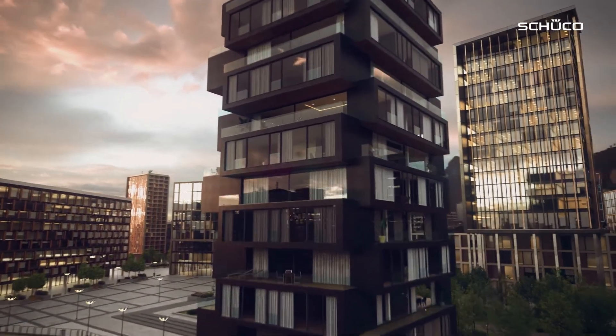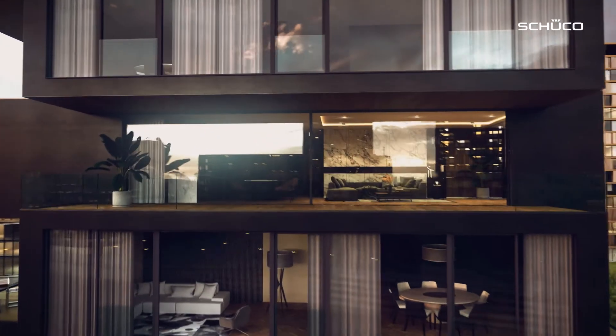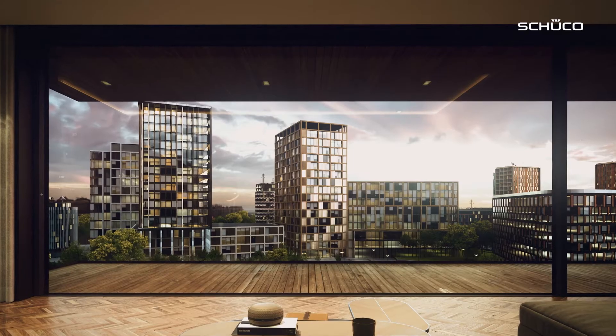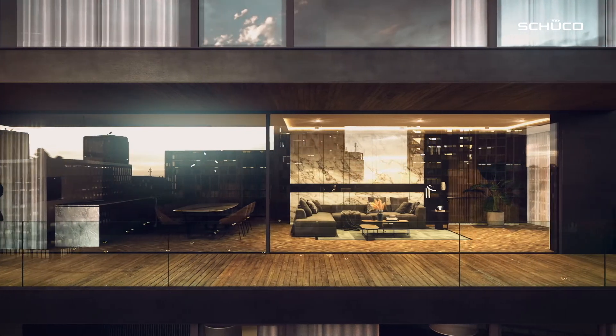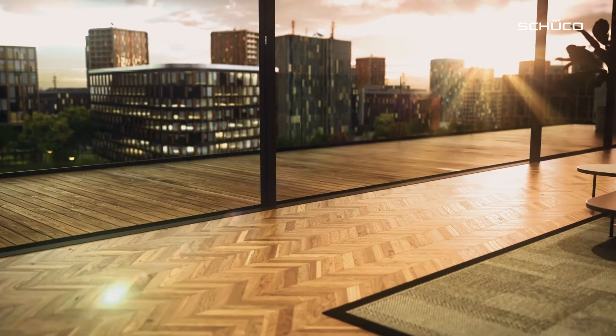The global urban population continues to grow, and we expect further growth of around 1 billion people by 2030. The shortage of space is rightly leading to a renaissance in vertical growth and transforming the image of skyscrapers. Users like the urban life, privacy and peace and quiet, and the fantastic views, of course. Large glass fronts help provide that all-important transparency, while sliding units are perfect for connecting inside and outside.